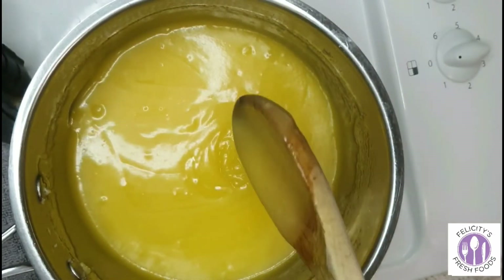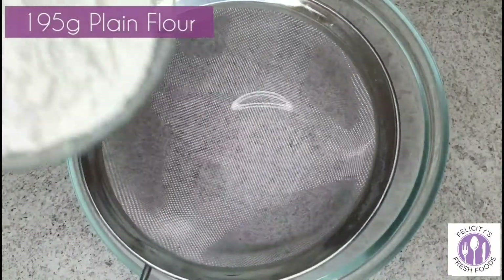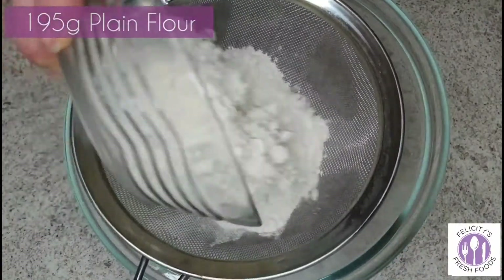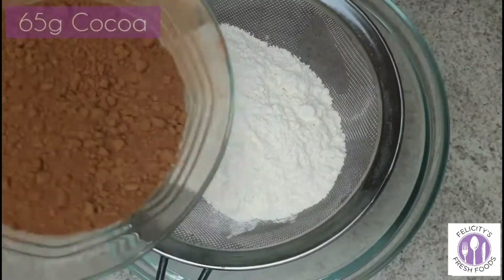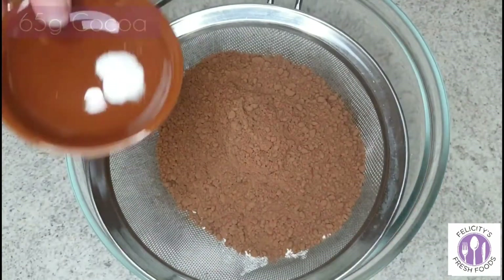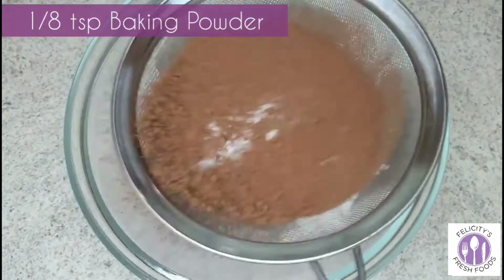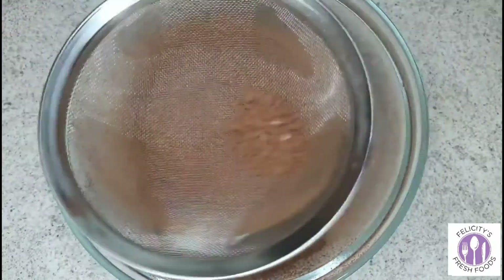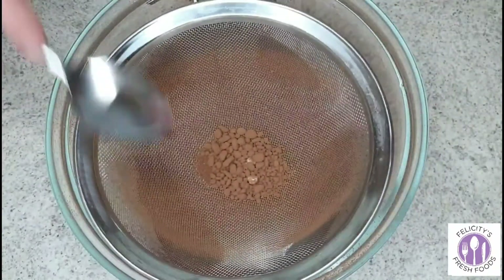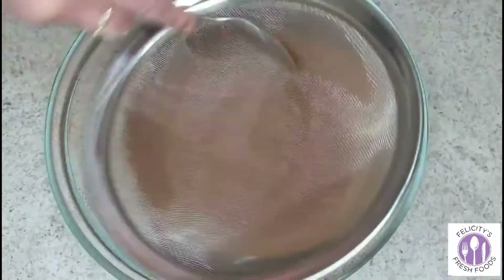Once you've melted your butter and caster sugar, move on to the dry ingredients: 195 grams of plain flour, 65 grams of cocoa powder, and one eighth of a teaspoon of baking powder — if you don't have one eighth, half a quarter teaspoon works. Sift all that together in the bowl, using the back of a spoon to get the last pieces through the sieve.